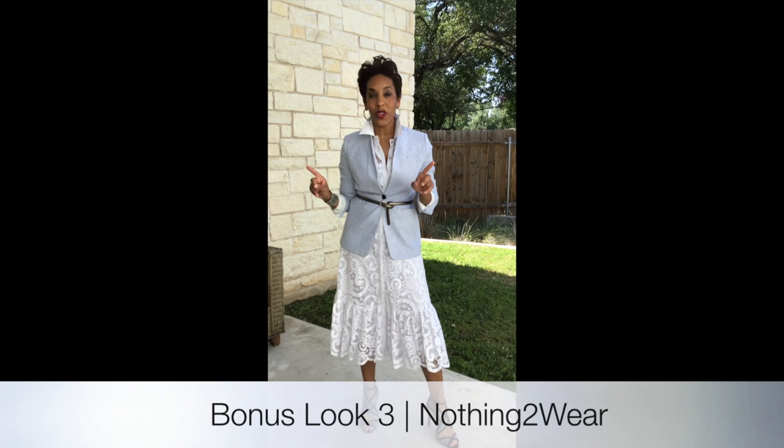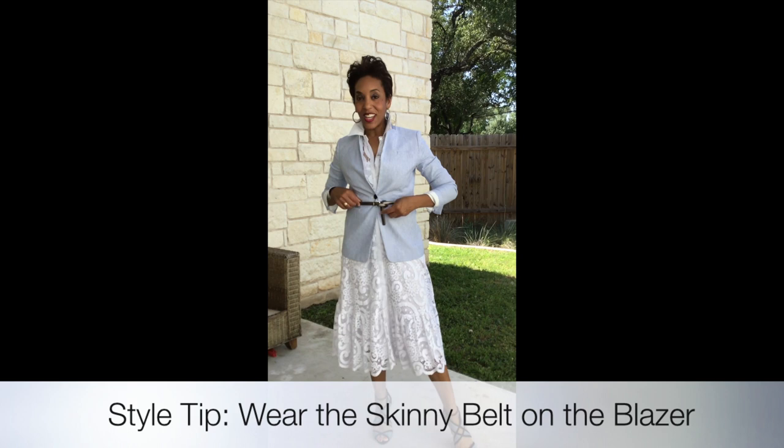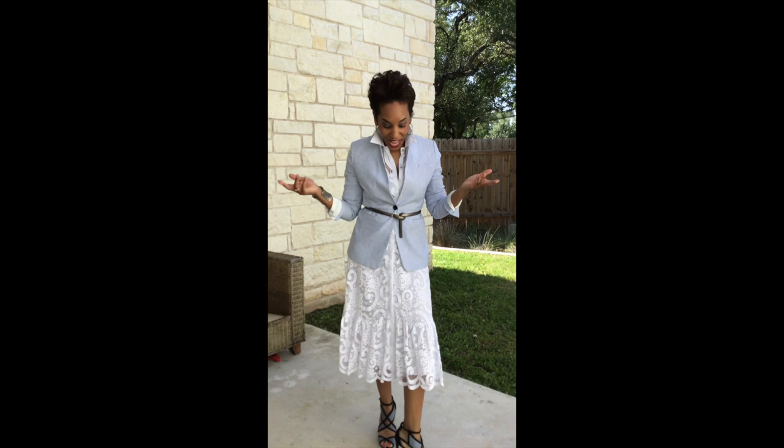Surprise — I'm throwing in a bonus. This dress is also cute for the office by throwing in a cute seersucker blazer. Then I took the skinny belt and styled it on the outside of the blazer, still wearing the same shoes, same jewelry and accessories. And there you have a third look with this cute white lace dress — we started out with two looks, now we have three.